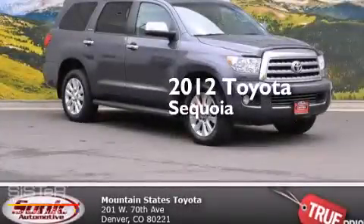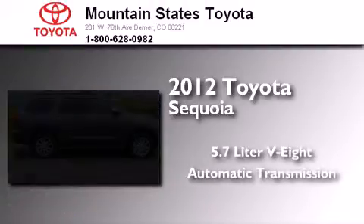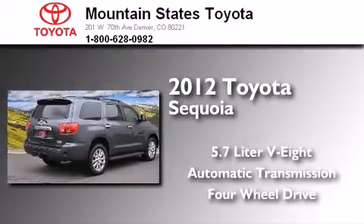This is a certified pre-owned 2012 Toyota Sequoia. It has a 5.7-liter, eight-cylinder engine, an automatic transmission, and the added capability of four-wheel drive.